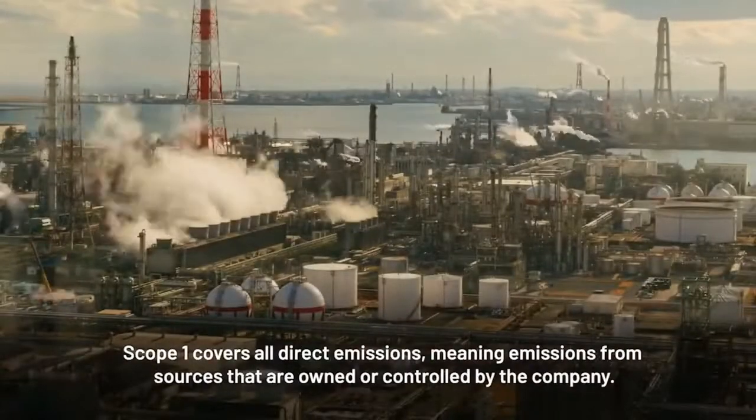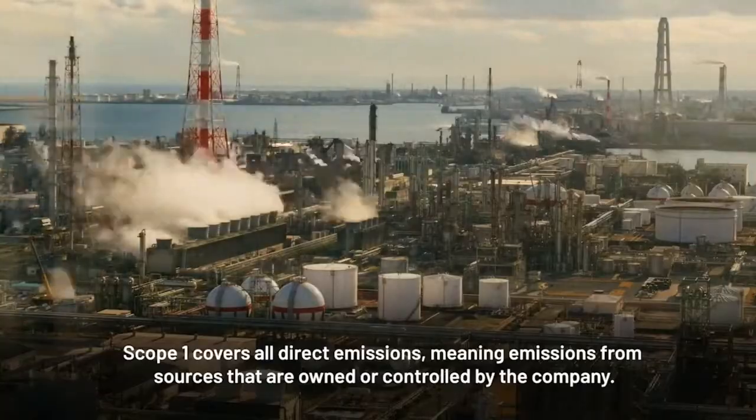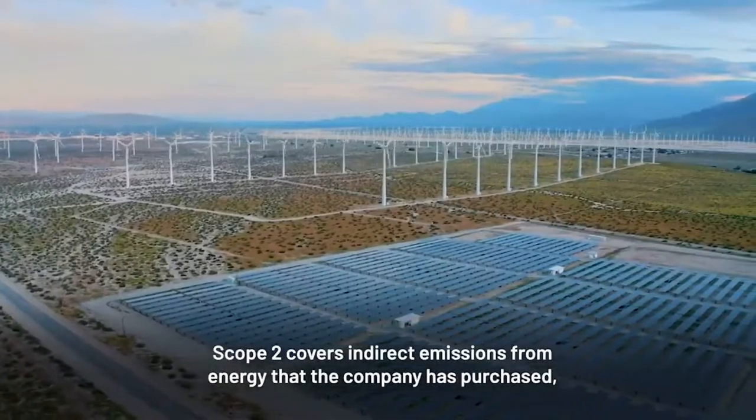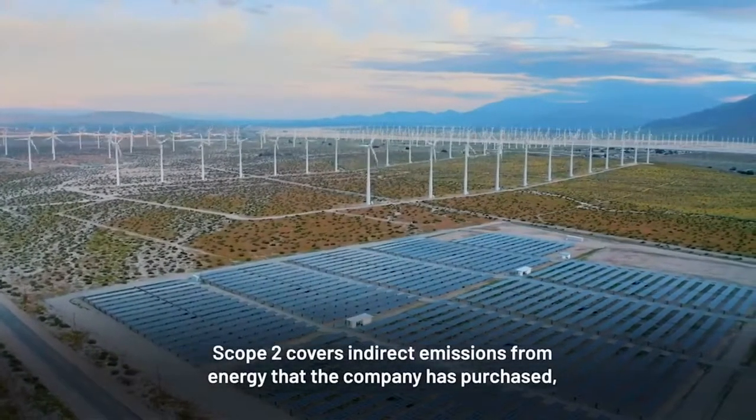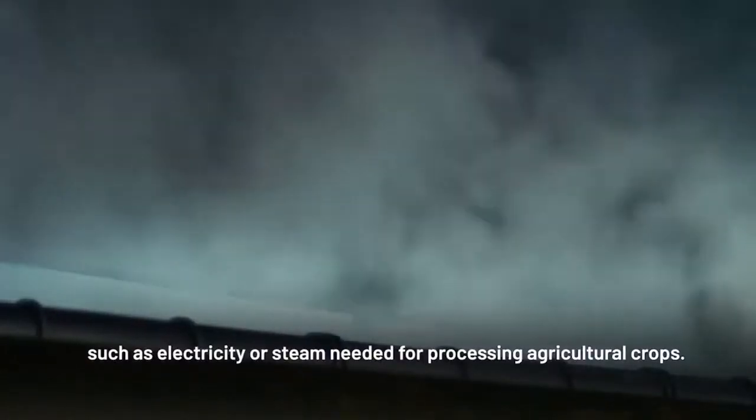Scope 1 covers all direct emissions, meaning emissions from sources that are owned or controlled by the company. Scope 2 covers indirect emissions from energy that the company has purchased, such as electricity or steam needed for processing agricultural crops.